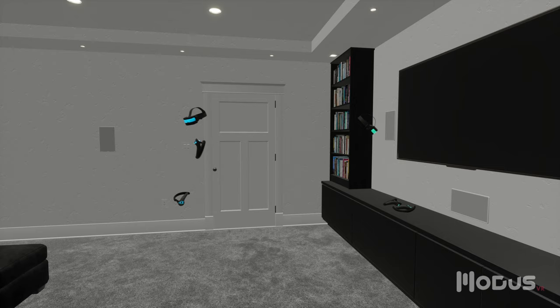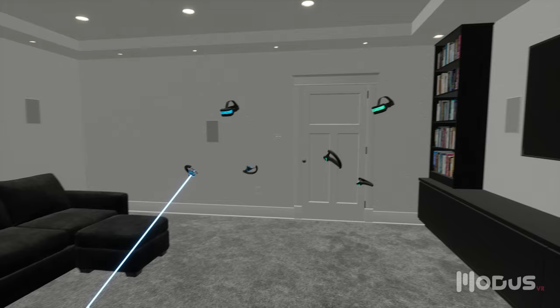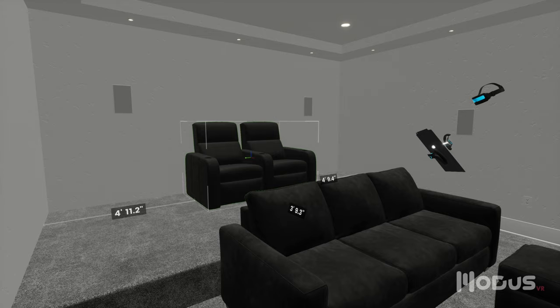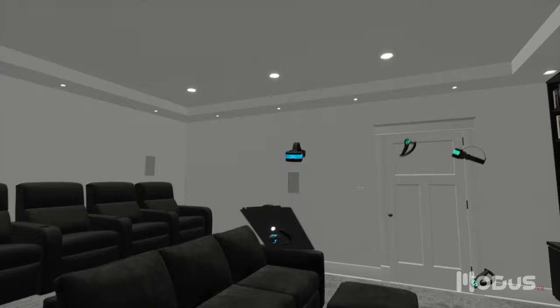Your client has now entered your showroom and is joining us in VR. Modus is the perfect platform to discuss the project and experiment with different approaches. The client wants to fit more people in their media room, so let's try bringing the couch forward and adding a riser with another row of seating. They'd also like to add some overhead speakers for a 7.1.4 system.